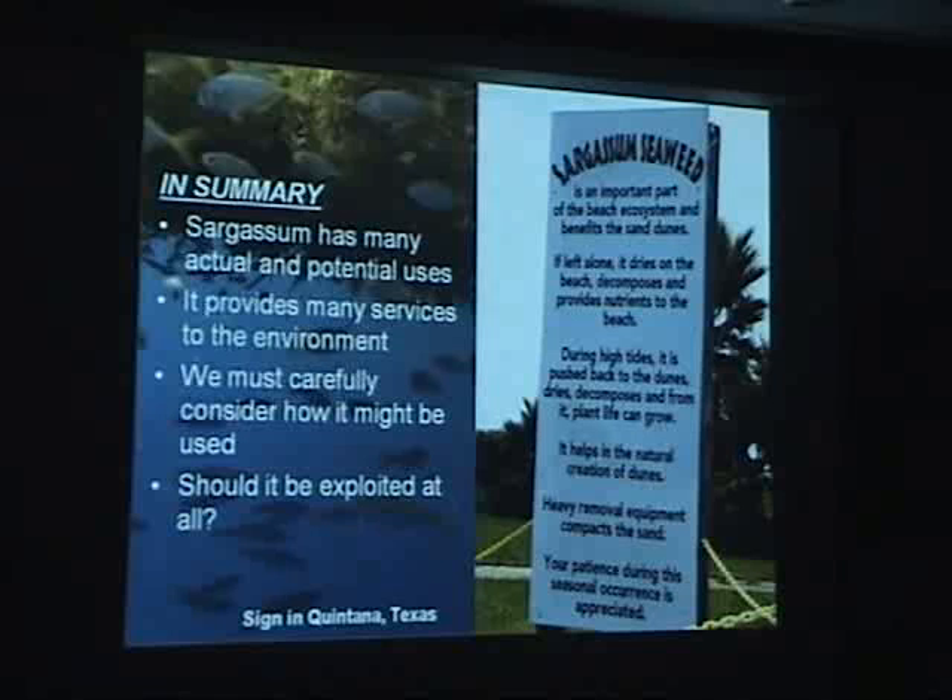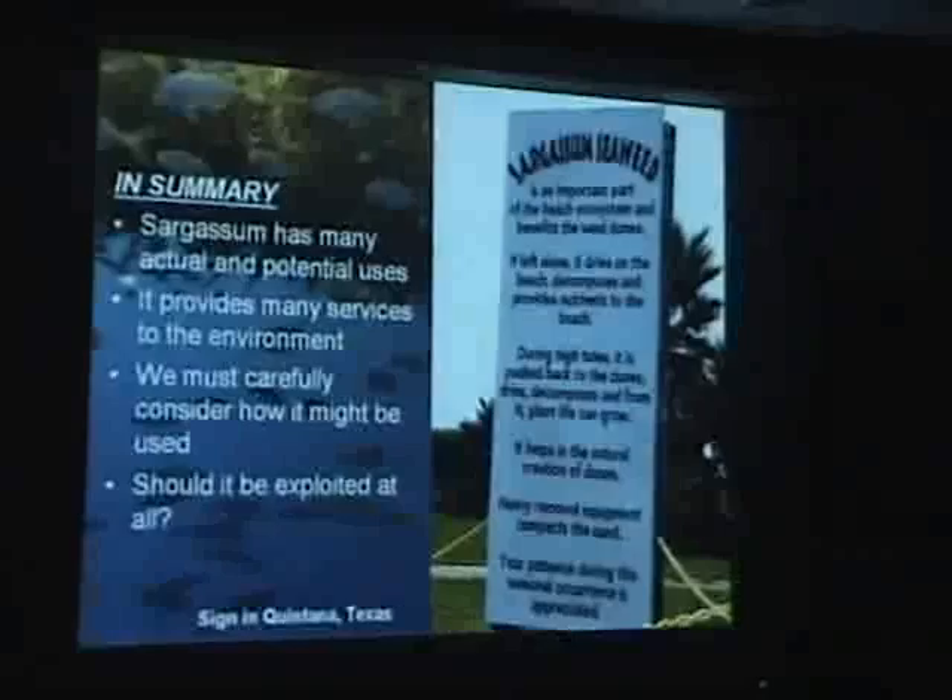In summary, sargassum has many actual and potential uses. It provides many species and many services to the environment, and we must carefully consider how it might be used. Everything has a cost associated with it nowadays — we're in changing times. We want to make sure that we take steps in the right direction. There's a lot of question as to whether it should be exploited at all. And this is a sign from Quintana, Texas, pointing out the value of sargassum seaweed. That's it — any questions?